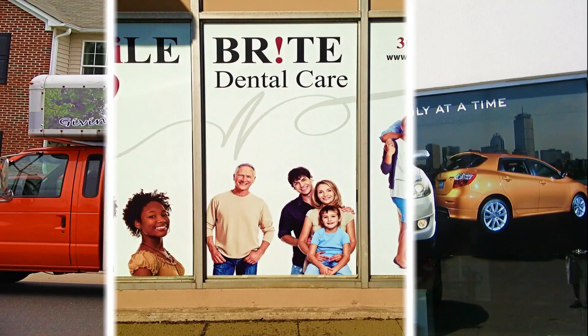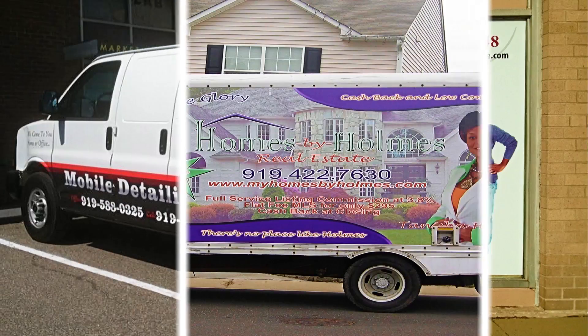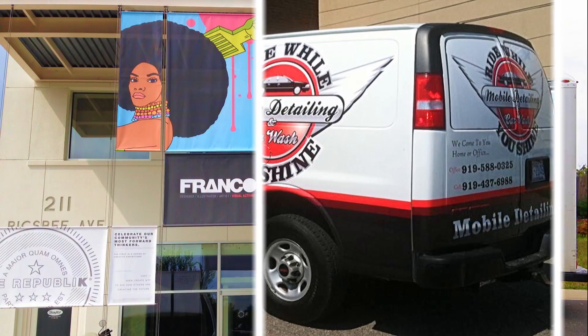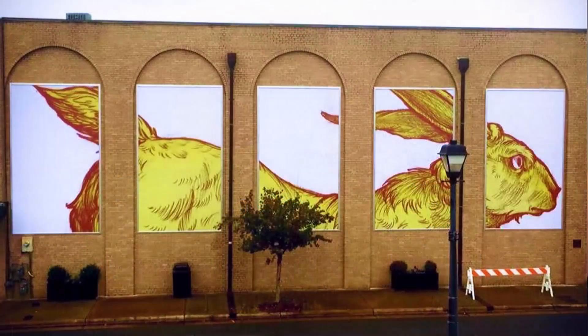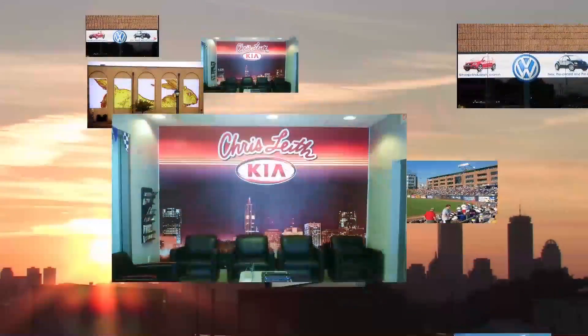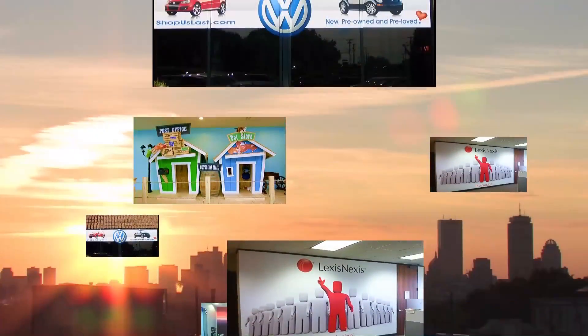We meet all print media needs from posters, storefront signage, and adhesive vinyl printing such as vehicle wraps, as well as banners for all applications, including billboards, sporting events, building wraps, promotional and point-of-sale displays, theater backdrops, and mesh banners.